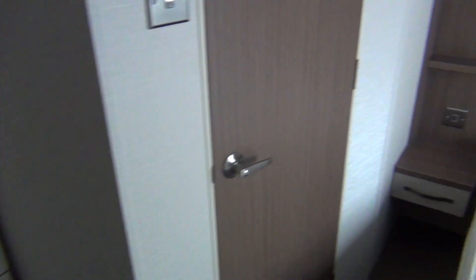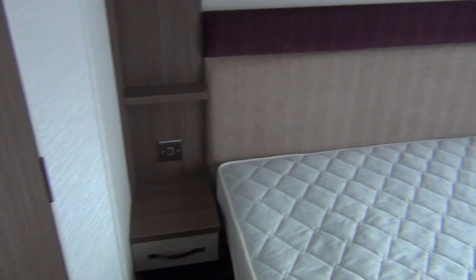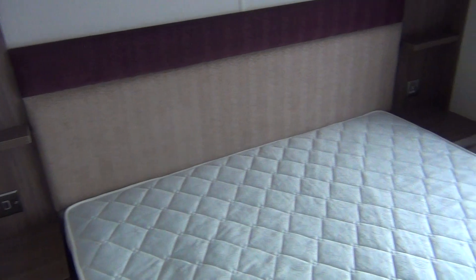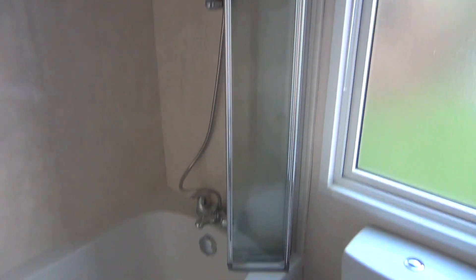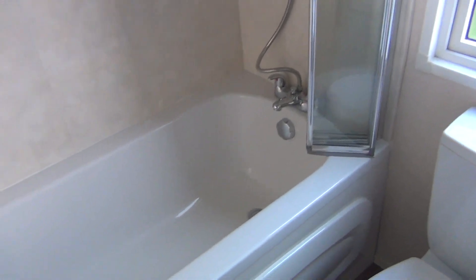And through here is the secret bit — you've got your own bathroom with a bath in it. Not many caravans have baths, but this has a bath. There we are, with a shower unit as well, so you can do either bath or shower. Wash basin here, the usual thing.